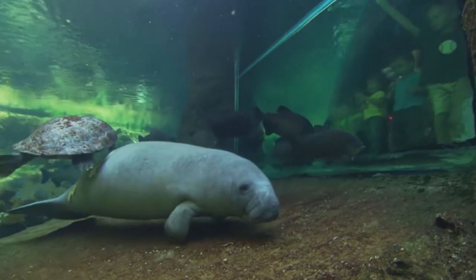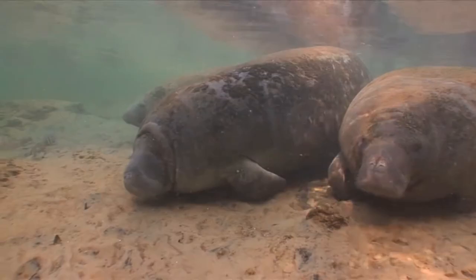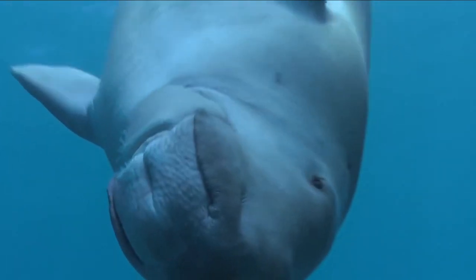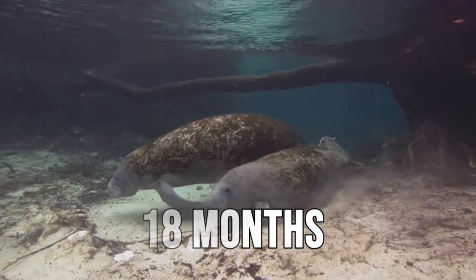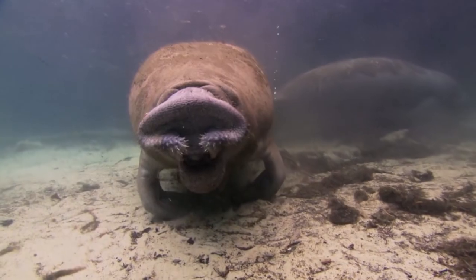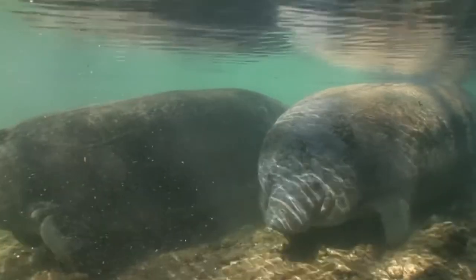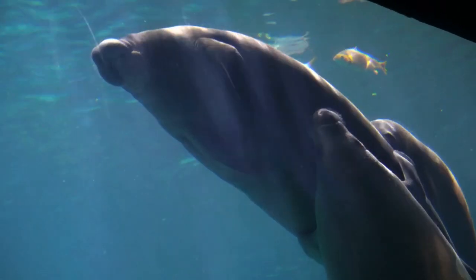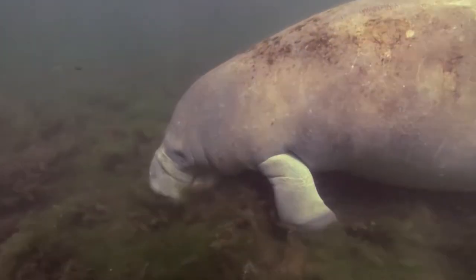Due to their slow breeding habits, dugongs are considered endangered, which is also a result of their reproductive biology. Males mature between the ages of 7 and 10, while females mature between the ages of 6 and 17. The gestation period for dugongs is about 14 months, which is quite long compared to other marine mammals. Females breastfeed their newborns for up to 18 months after giving birth, during which time the calf survives solely on its mother's milk. A single calf can weigh up to 30 kilograms when born. Within minutes of birth, the calf can swim to the surface and take its first breath. For the first few years of its life, the calf stays close to its mother for protection and instruction.